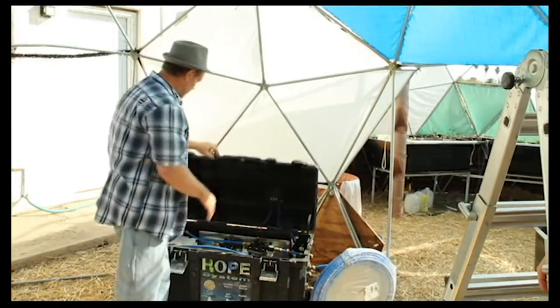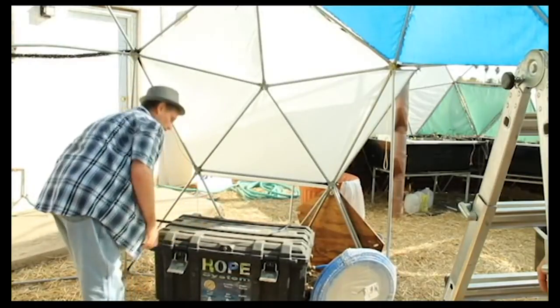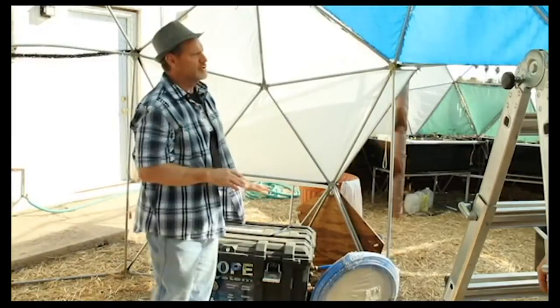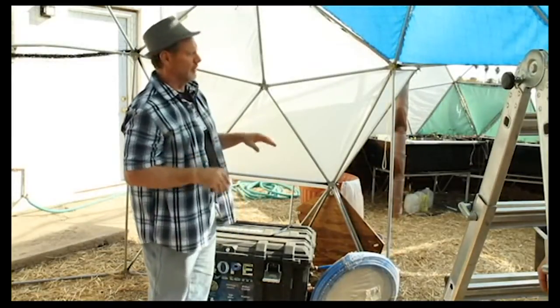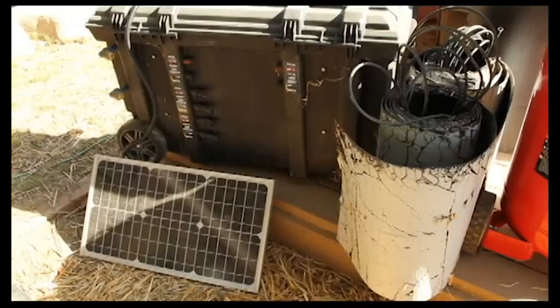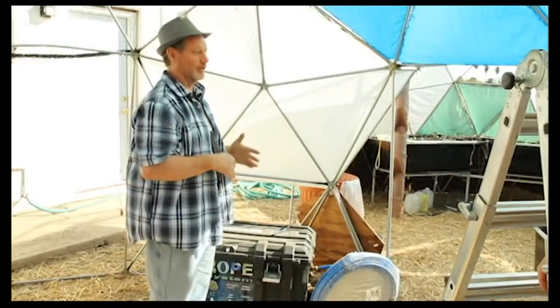The HOPE system is mobile — it has a pull-out handle and wheels. They used it for months in the summer to power the entire dome. The challenge was that the roll-out solar panels didn't get enough sun as it went down in winter, so they're considering hanging the panels off the dome itself.